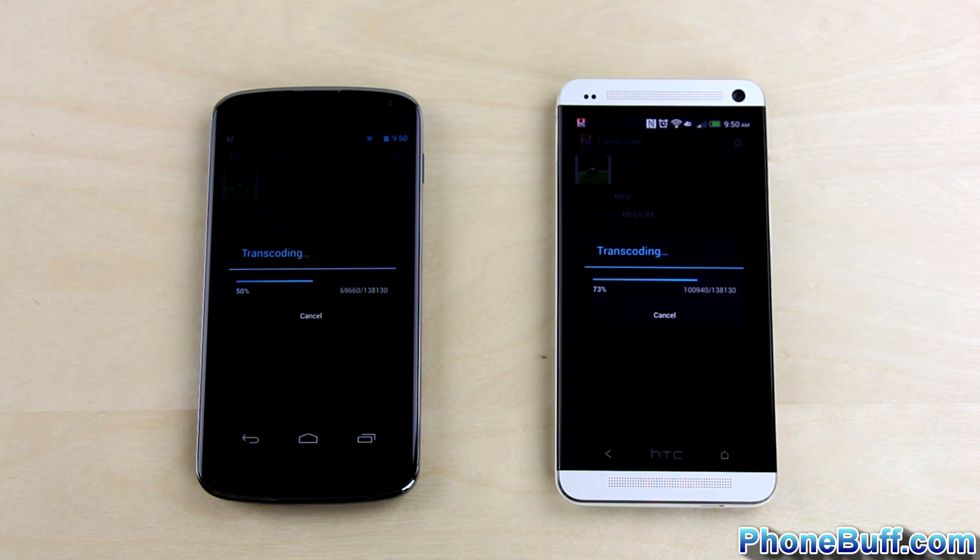This is actually a pretty big file we're transcoding here at 332MB, so I'll go ahead and fast-forward the video until one of the processors is almost done.